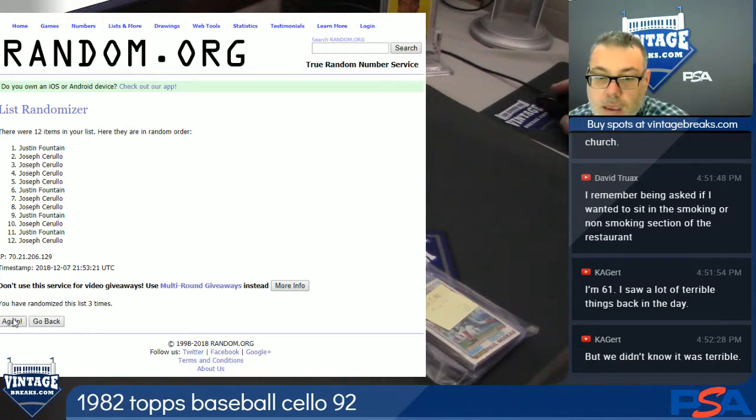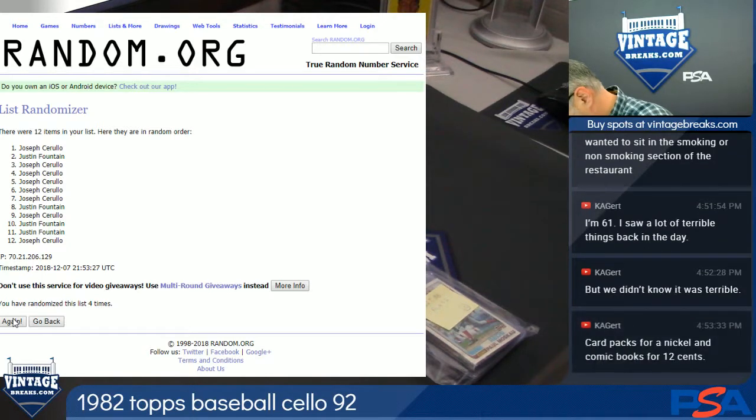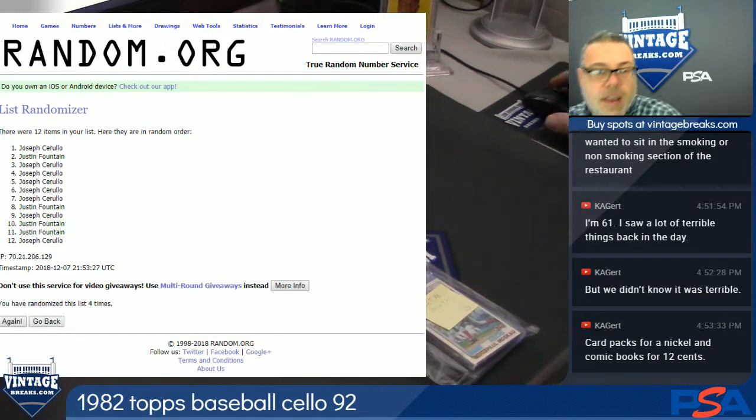Come on guys, here's the order. Alright, here's the 82 Cello.